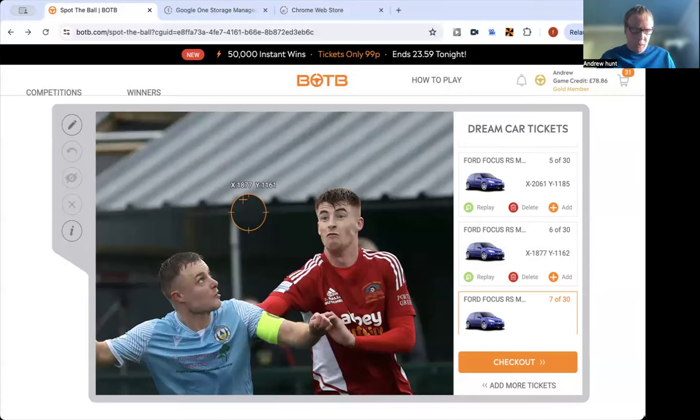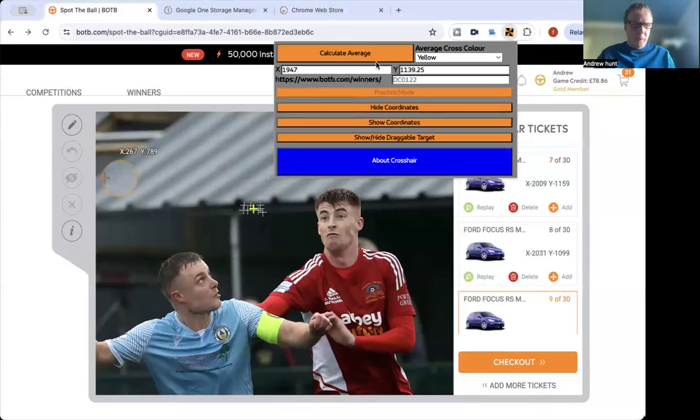Now for the person I really don't like — coordinates of, and he's also nicked it — 2009 by 1159. You know who you are. And that's it. And this creates an average of 1947 by 1190.